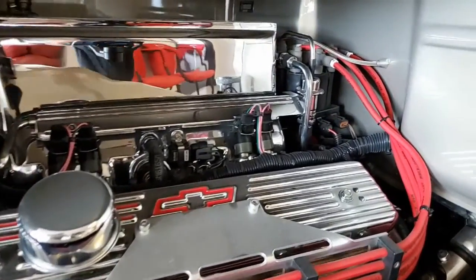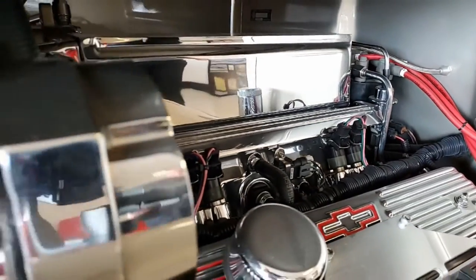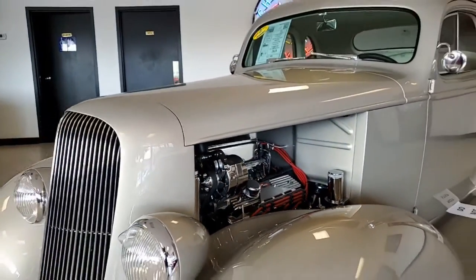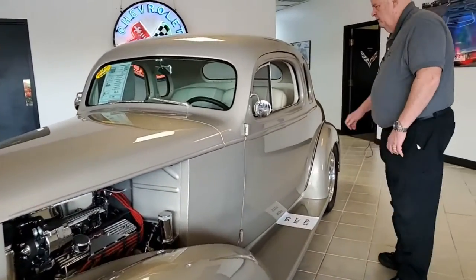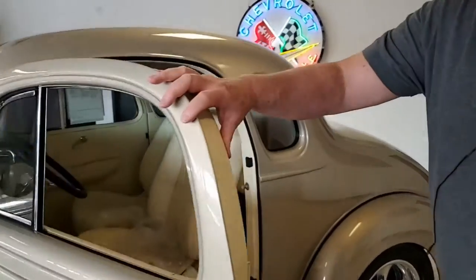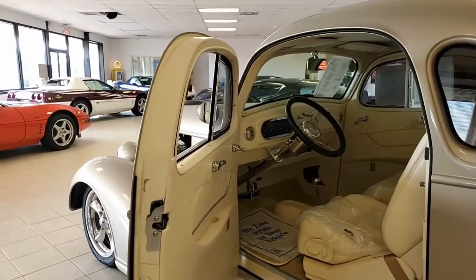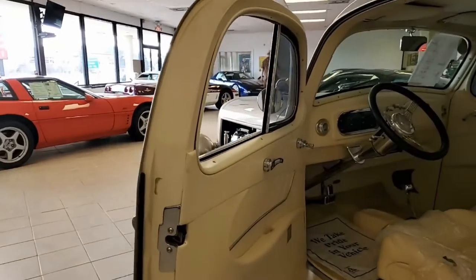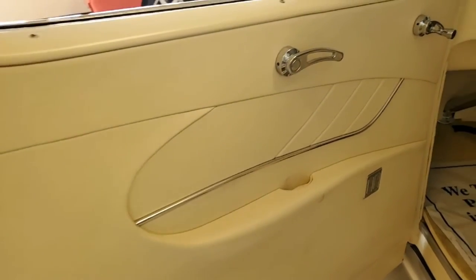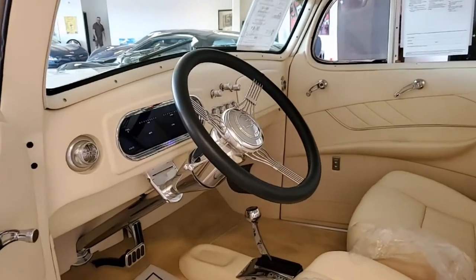Chrome everything, folks. And this way we're going to give you a look at the interior. The interior is definitely show quality. It is customized and, as I mentioned, it's automatic transmission. Just an absolute sweetheart car. You could not ask for anything better.